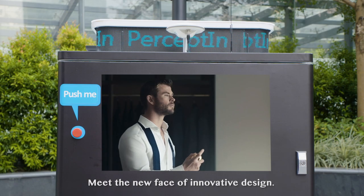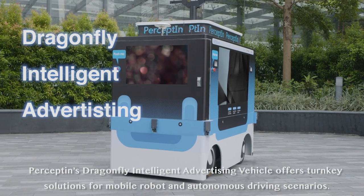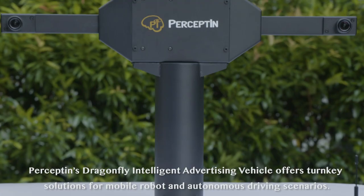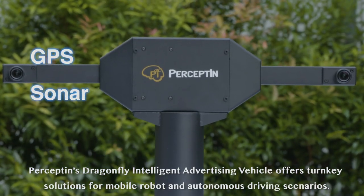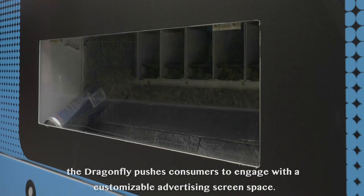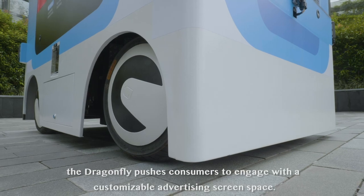Meet the new face of innovative design. Perceptin's Dragonfly Intelligent Advertising Vehicle offers turnkey solutions for mobile, robot, and autonomous driving scenarios. Using an innovative direct-to-consumer product vending system, the Dragonfly pushes consumers to engage with a customizable advertising screen space.